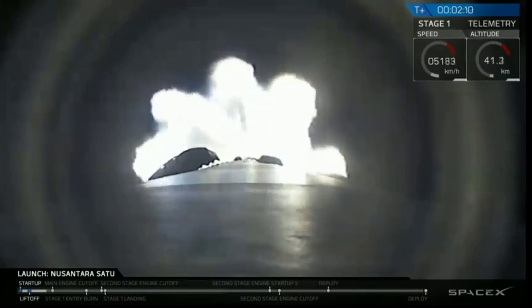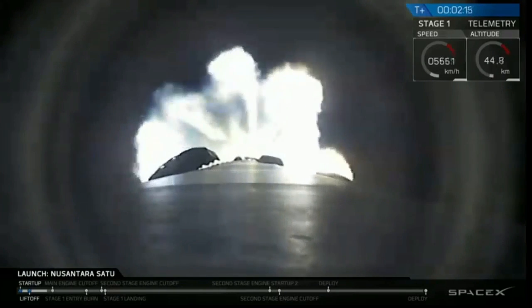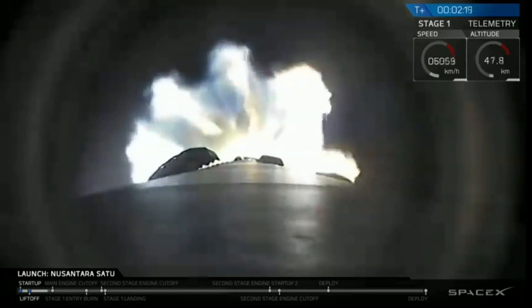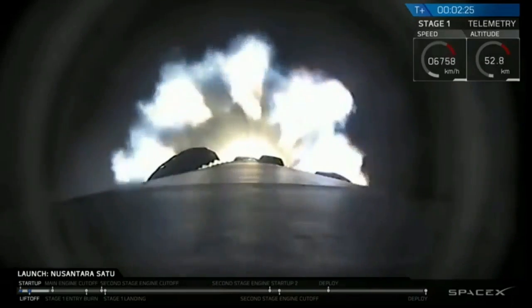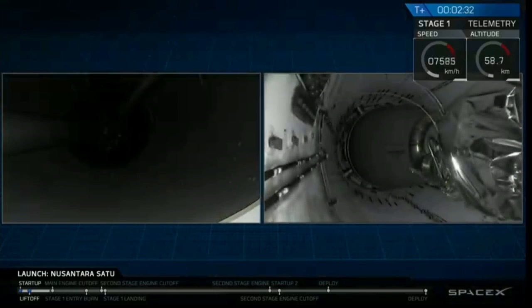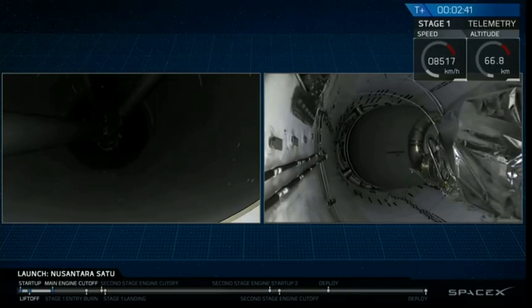Everything looking good with stage one trajectory. Main engine cutoff. MECO 1 approaching now. BICO.